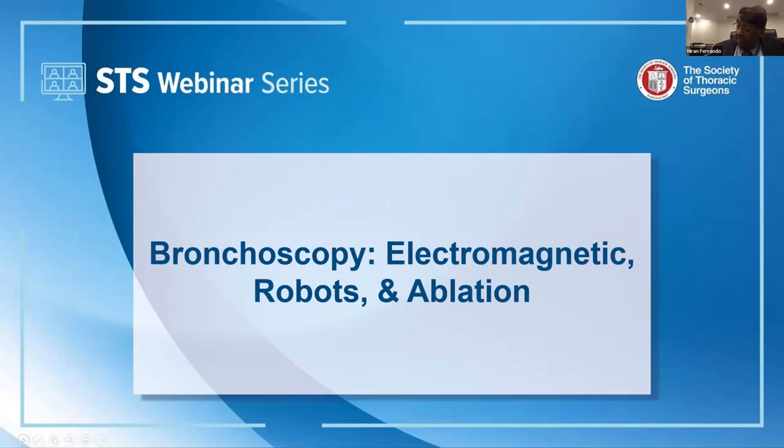Thank you very much, Michelle, and thank you to the STS for sponsoring this webinar, which will be covering bronchoscopy. We'll be looking at techniques such as electromagnetic navigation, robotic bronchoscopy, and ablation. I think this will be an interesting evening.